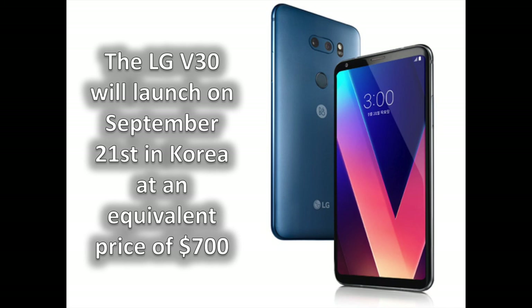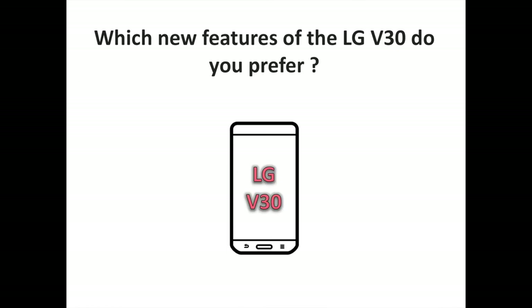The LG V30 will be expensive. It is a flagship device that sits atop the current LG G6, so it will be priced accordingly. We don't have exact pricing in the United States just yet, but we know that the phone will launch on September 21st in Korea, and the price there should be around 800,000 Korean won — the equivalent of $700. The release date in the United States and Europe should be somewhere in the beginning of October. Which new features of the LG V30 do you prefer? Let us know your thoughts and comments, and don't hesitate to subscribe to the channel.